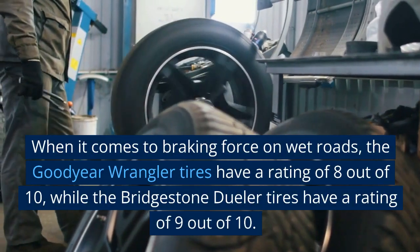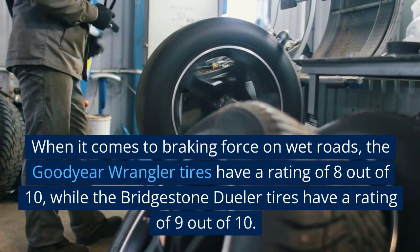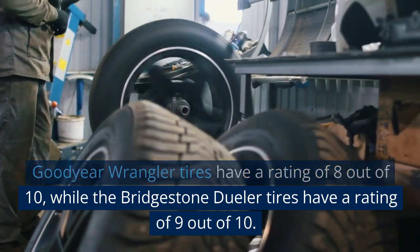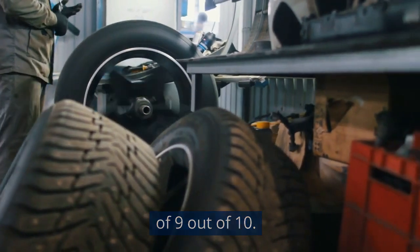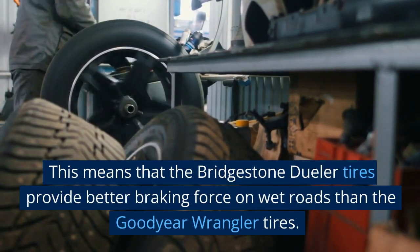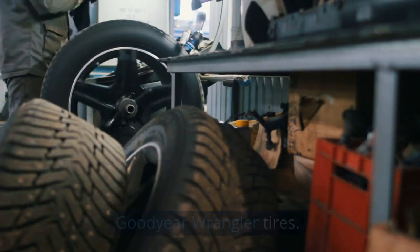When it comes to braking force on wet roads, the Goodyear Wrangler tires have a rating of 8 out of 10, while the Bridgestone Dueler tires have a rating of 9 out of 10. This means that the Bridgestone Dueler tires provide better braking force on wet roads than the Goodyear Wrangler tires.